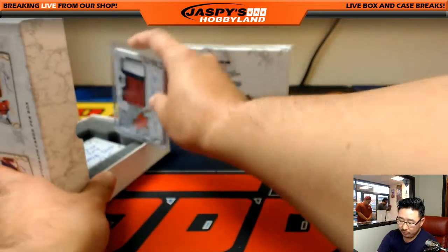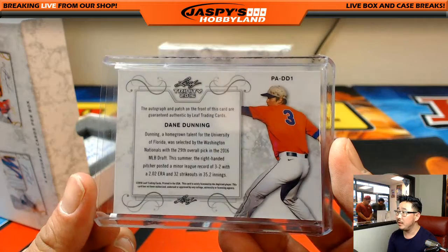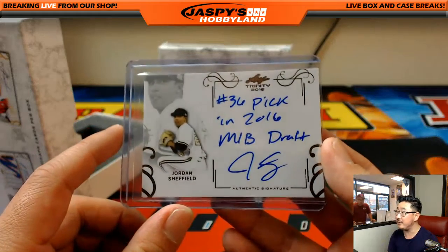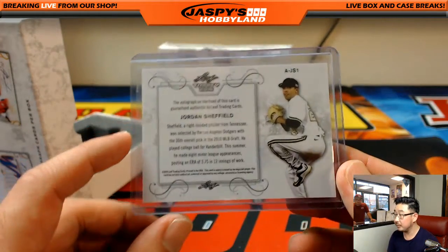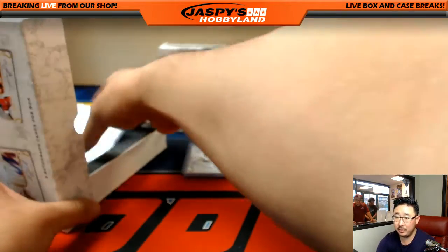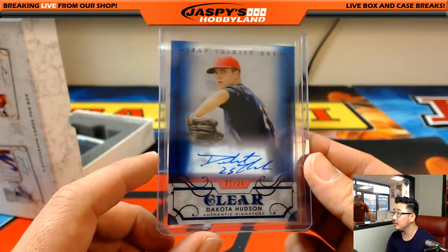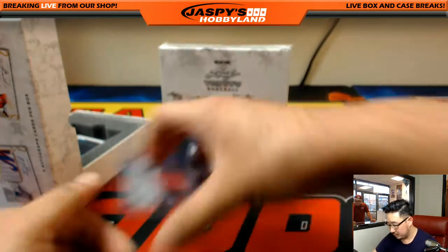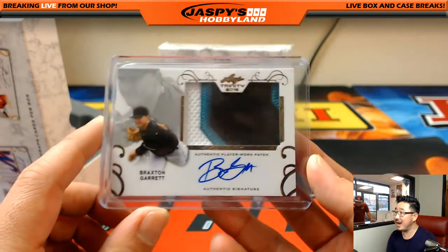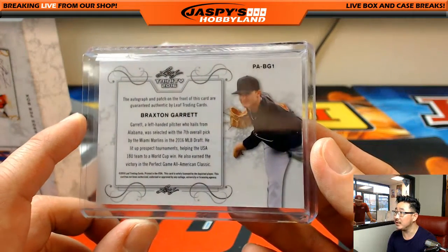We're going to start off with Dane Dunning, three-color patch and autograph, the Nationals, 29th overall. We've got number 36 overall — that's Jordan Sheffield, Dodgers. Nice, Vanderbilt guy, a lot of great players coming out of there. We got Dakota Hudson, 21 out of 25. Nice. We got Braxton Garrett — nice, Braxton Garrett, three-color patch and autograph, the seventh overall for the Marlins. Nice, we got a top-10 guy here.